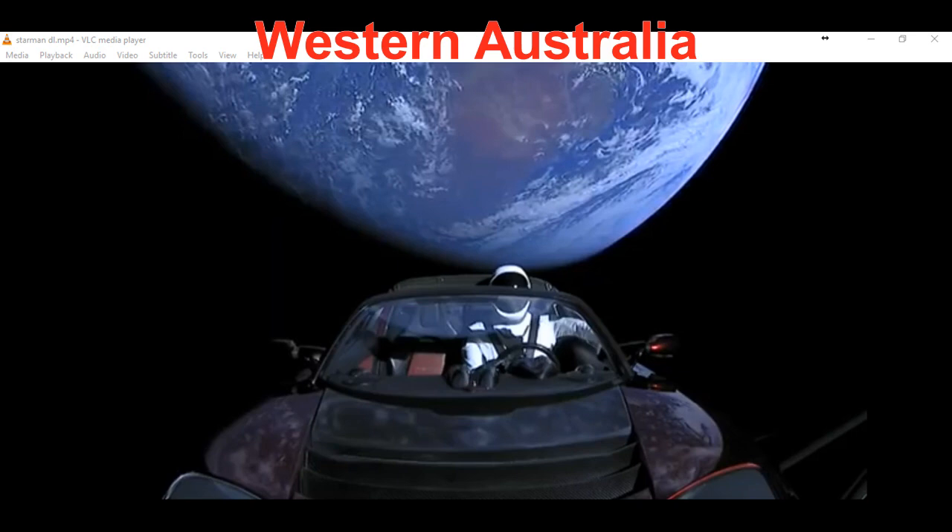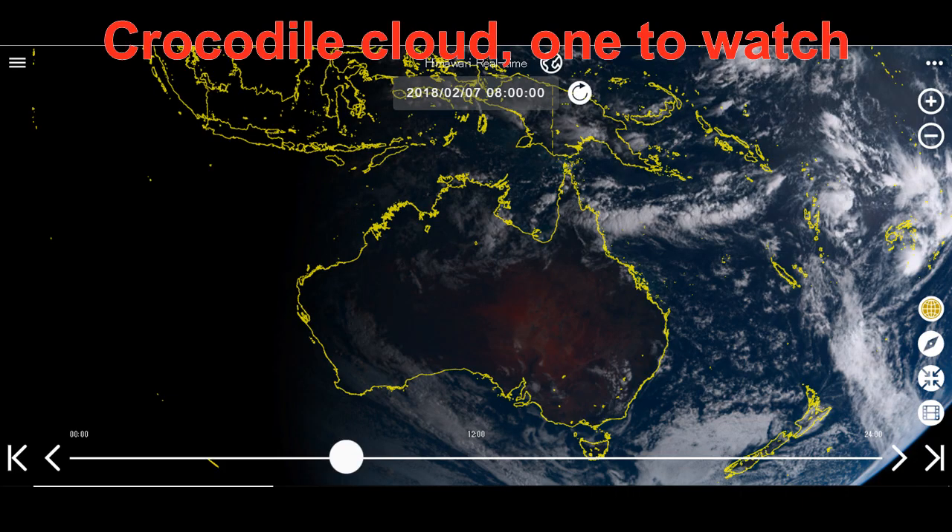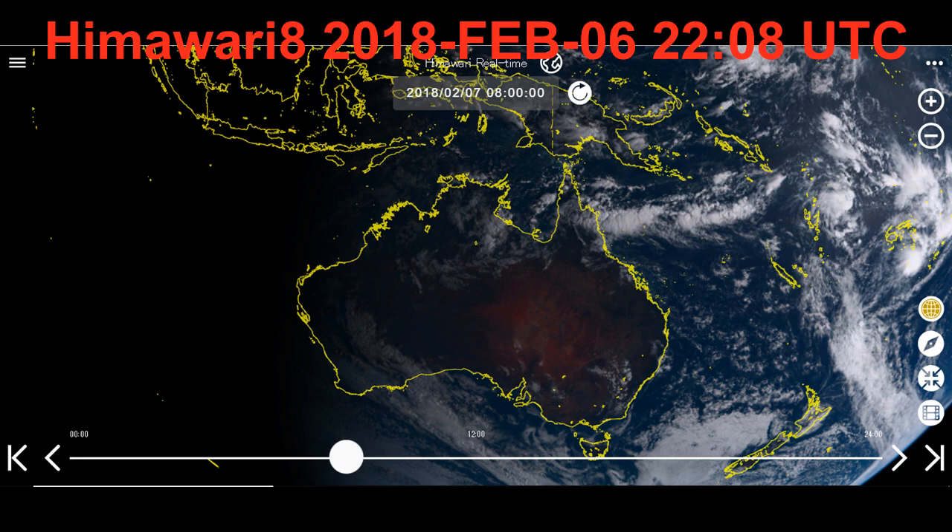Taken on the 6th of February at 2200 UTC, the first image from Starman shows Western Australia's morning terminator, and above Starman's head is a distinctive crocodile cloud that we will be watching. Next is the Himawari 8 showing Australia in all its glory, taken at roughly the same time, and the crocodile cloud is again very visible over Western Australia.